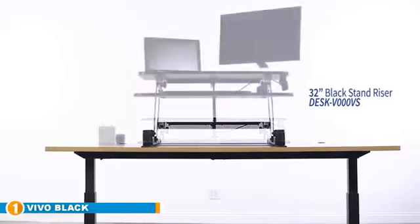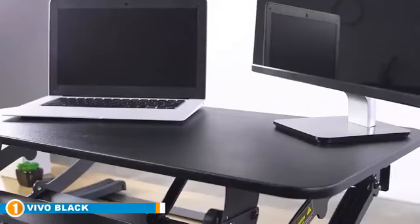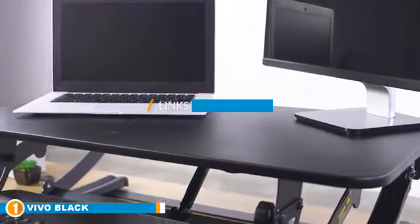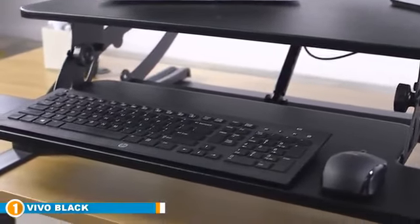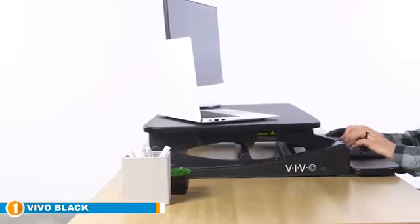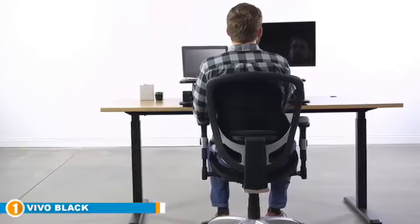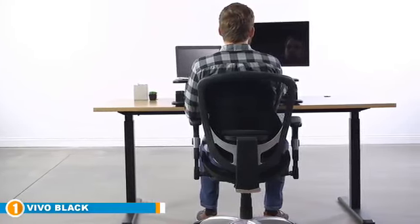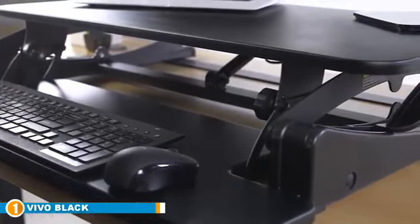The number one position is dominated by the VIVO Black Height Adjustable Stand-Up Desk Converter. We all know the benefits of a standing desk by now, but what if you're happy with your current desk? You might have spent a ton of money on a desk before you heard about standing desks. Well, not necessarily — without breaking the bank, you can buy the VIVO Black Height Adjustable Stand-Up Desk Converter and turn your current desk into a standing desk.